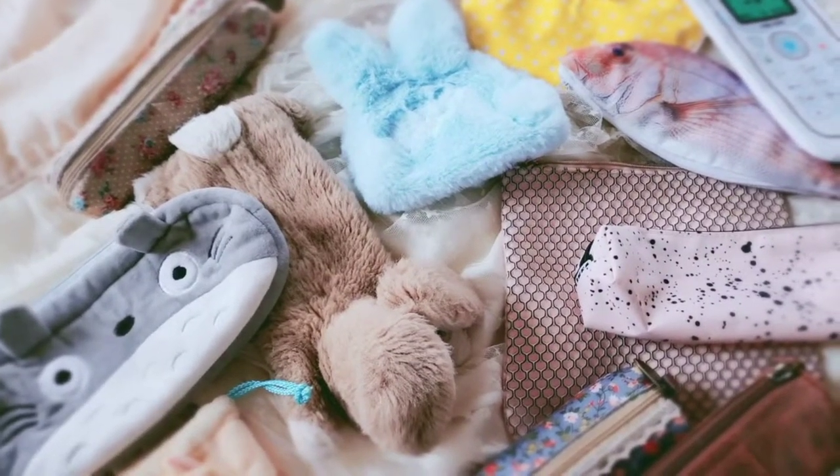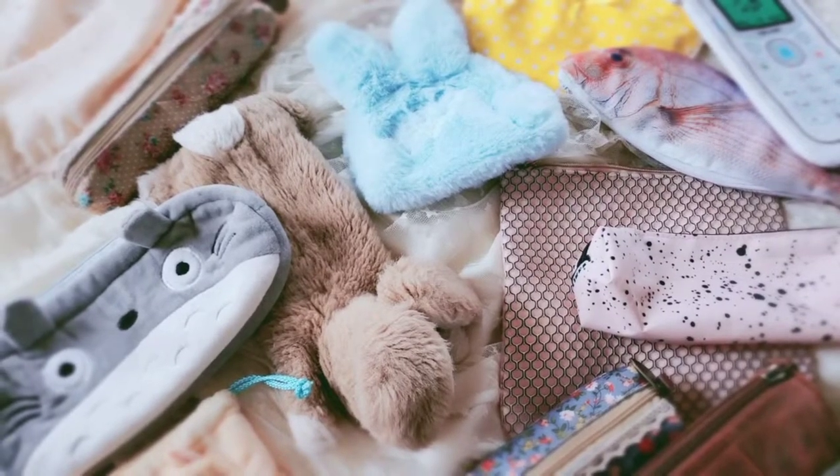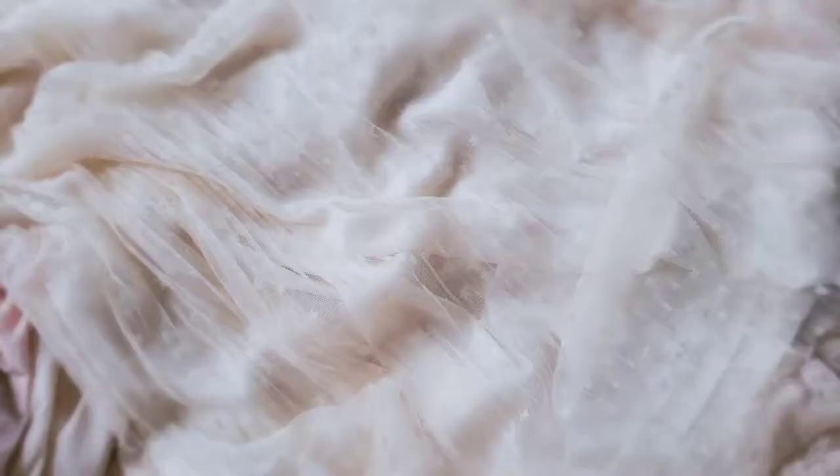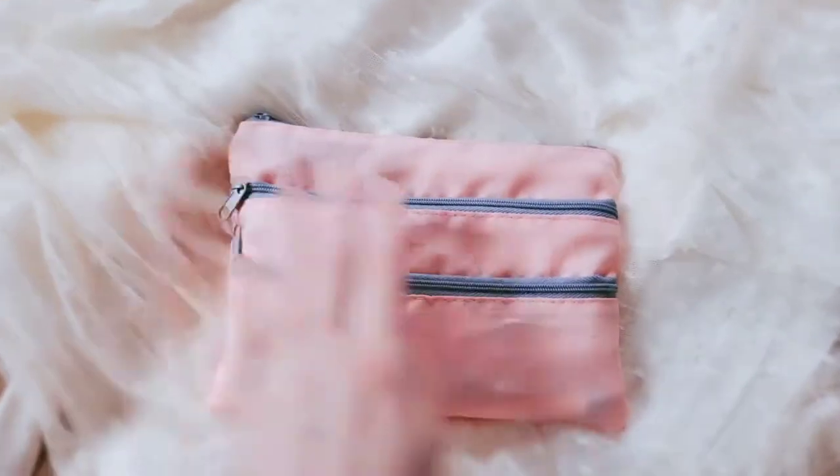Hello, so I thought I'd quickly film a pencil case collection video, so I'm just going to go through and show you all the pencil cases that I currently own. I will save the most fun ones for last, the most strange ones that I have, and start off with the ones that I use the most.